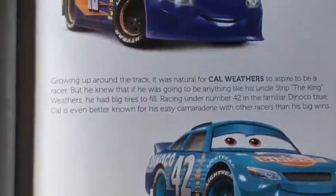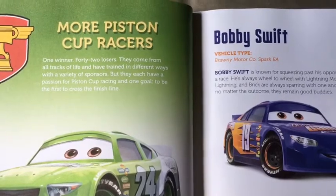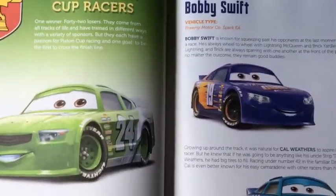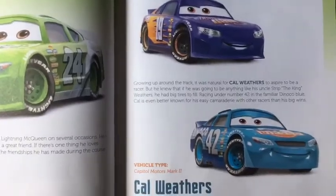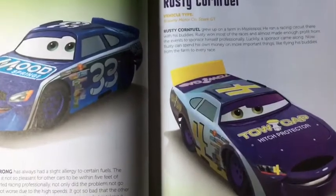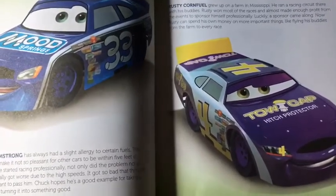So that was it about the Team Dinoco cars. In my next video I will be reading about more Piston Cup racers, including Brick Yardley, Bobby Swift, Cal Weathers, and other racers. So stay tuned, and thanks again for watching. I hope you liked this video. Bye!